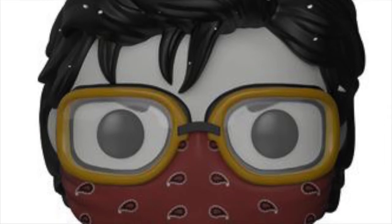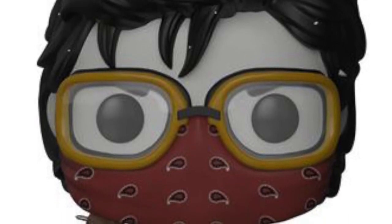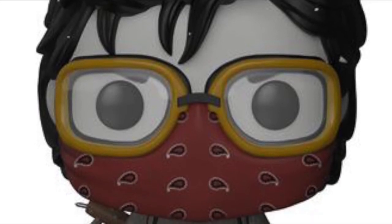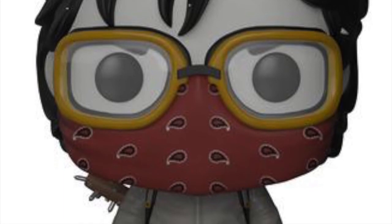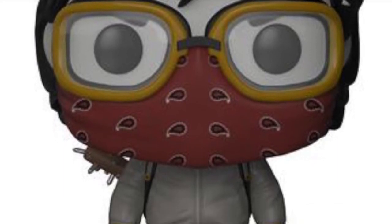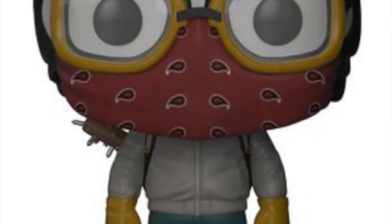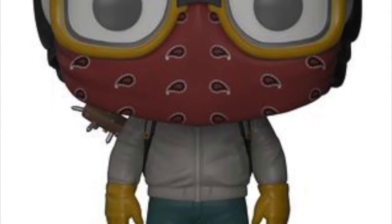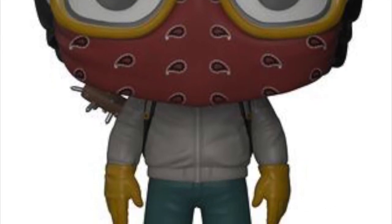For variants and exclusives, we are getting a Hot Topic variant of Steve as he's about to go into the Upside Down — he's got his goggles and his bandana pulled up over his face. It's a really cool pop, just a different variant to the one in the general release. This will only be at Hot Topic, but here in the UK I imagine Forbidden Planet will pick it up, so ForbiddenPlanet.co.uk will probably stock this.